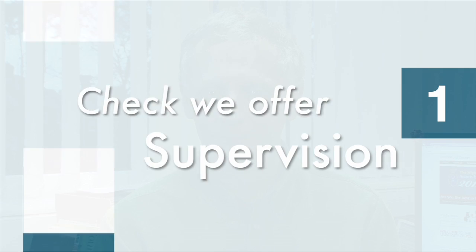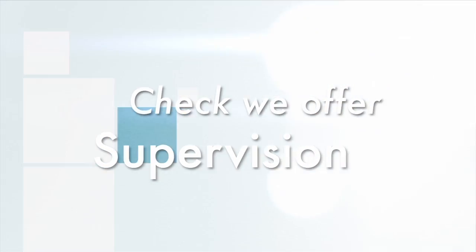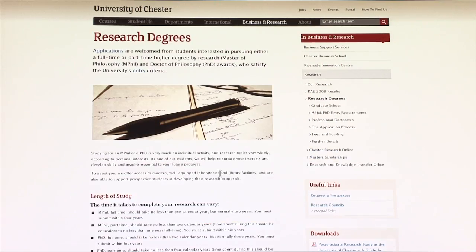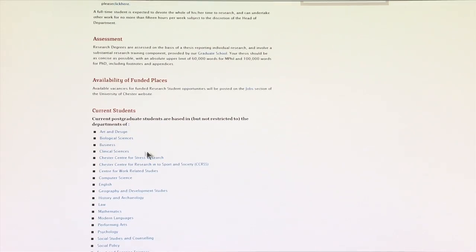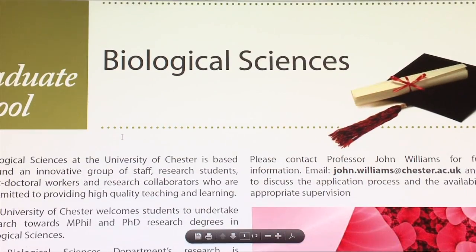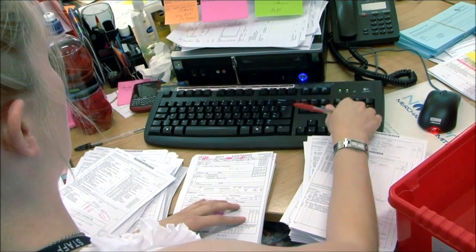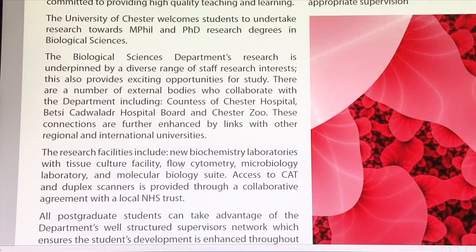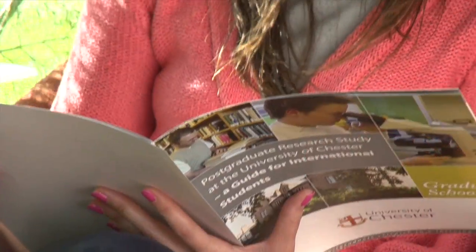If you'd like to study for a PhD here at the University of Chester, then here's what you need to do. First, check we can provide supervision for the sort of project you wish to do. Look on the University webpage and find the information sheet for the subject you're interested in. You'll also need to think about financial arrangements, and we'll be able to advise you on this. This information will suggest ideas about projects and give you a contact name for further enquiries.